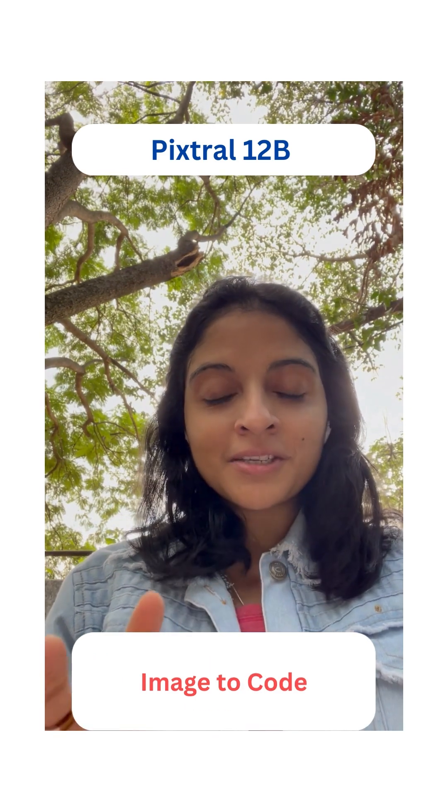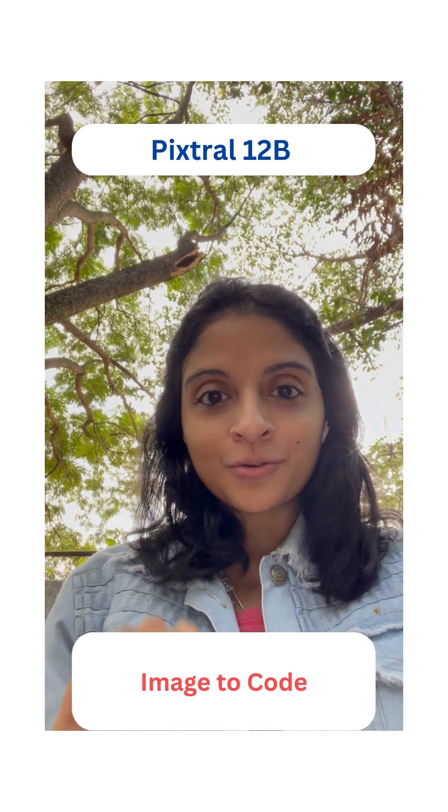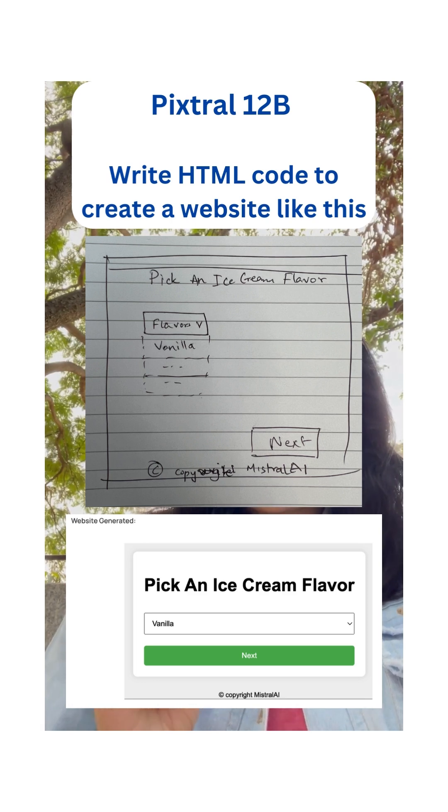And the most exciting use case: Image2Code, which enables you to write code for a website that looks just like the user-provided hand-drawn inputs — which is pretty incredible because this has the potential to really speed up the entire software development lifecycle.